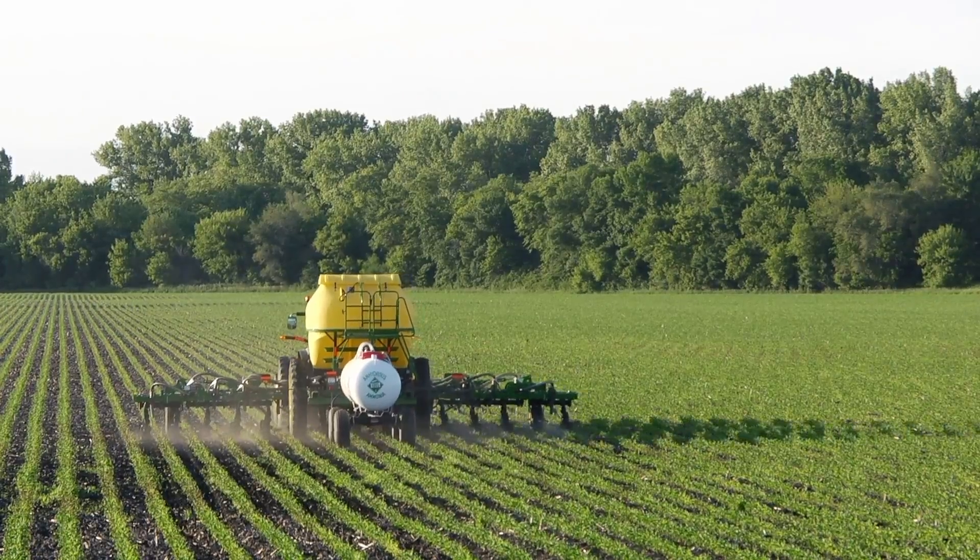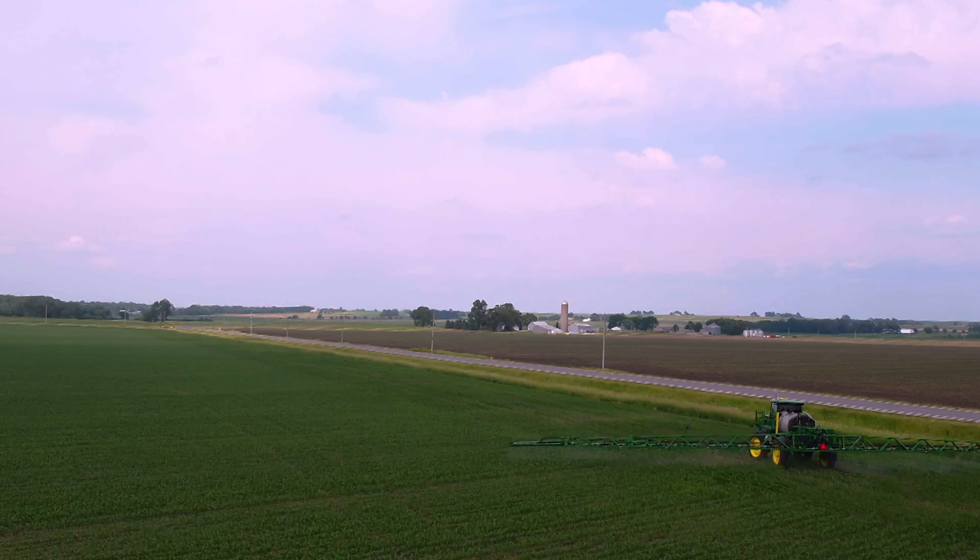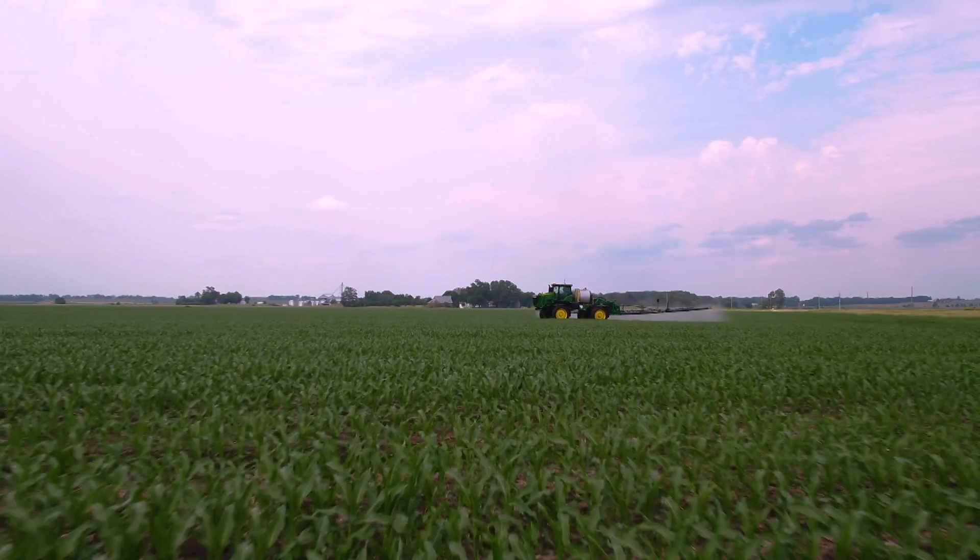I think that AutoPath and the approach that it takes is going to really revolutionize the way that agriculture, precision ag, and work in the field gets done.